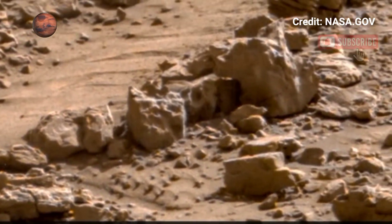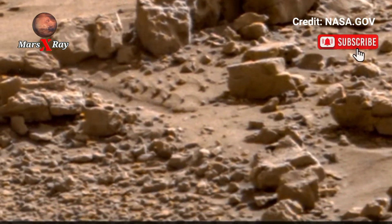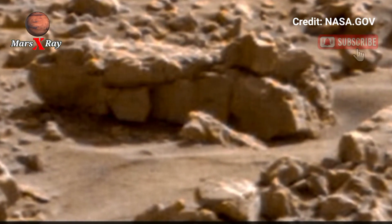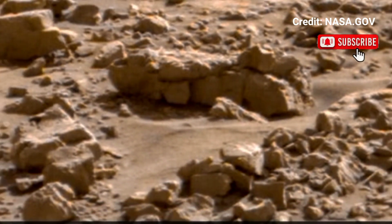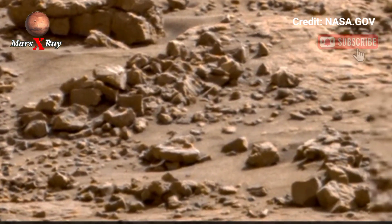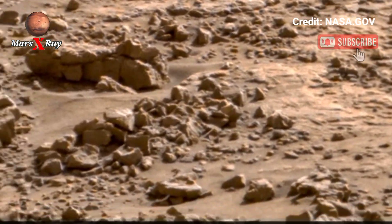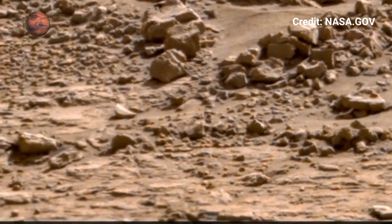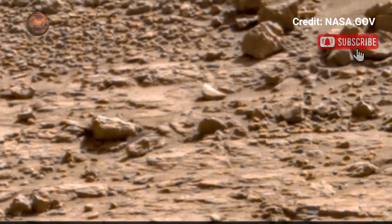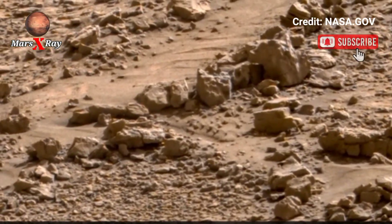The Perseverance rover reveals a Mars that is both haunting and mesmerizing. The dusty ground stretches endless, broken only by hills in the distance that glow under the faint Martian sunlight. The rocks here are not just stones — they are silent relics from a time when Mars might have flowed with water. The landscape is dry and lifeless, yet filled with quiet energy. Watching this feels like an explorer witnessing history. Please like, comment, share, and subscribe.